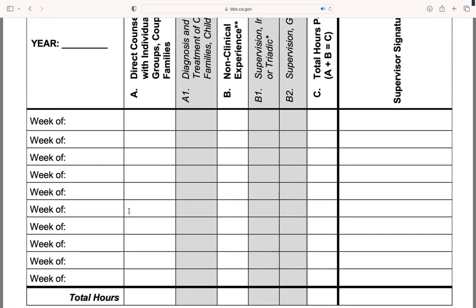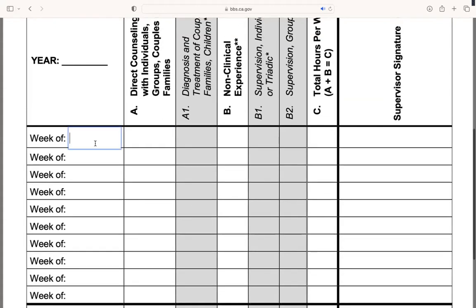One thing I want to point out is that while this form does make it easy to automatically fill in numbers, it does not do the math for you like Tevera does. For instance, let's say we're going to do the week of January 7th. Let's say I did five direct counseling hours that week, maybe six non-clinical. So then for column C here, I'm going to need to add five and six, which is 11.